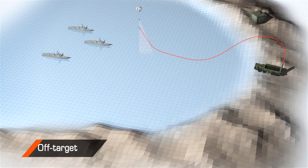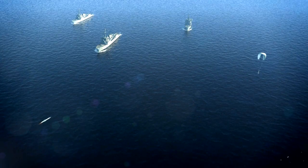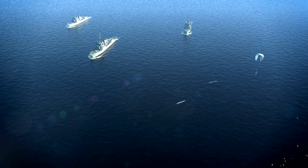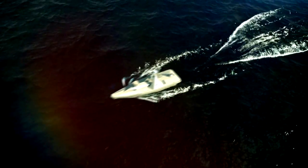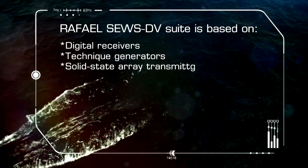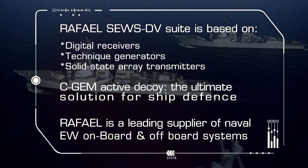SeaGEM successfully jams multi-directional threats independent of the ship's maneuvers, countering current and new-generation ASMs, no matter how sophisticated their ECCM systems. Rafael Advanced Defense Systems SEWS DV and SeaGEM — the systems of choice for ship protection.